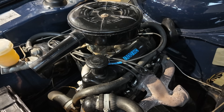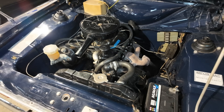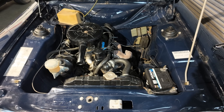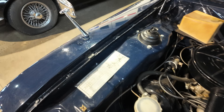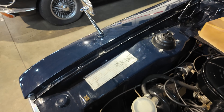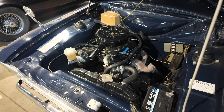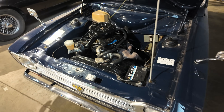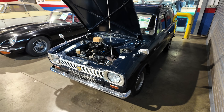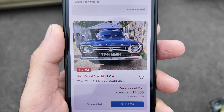Under the bonnet is just as presentable as the rest of the vehicle. It must have had some kind of restoration in its lifetime but it's absolutely lovely. One thing I did notice is that instead of the wings being welded on, they are now bolted on, which is really useful for any repairs needed in the future. I really do like this Escort van and it's estimated today at Hobbs Parker at £25,000 to £30,000.